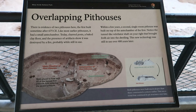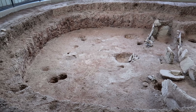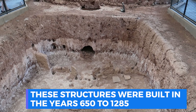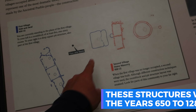So Mesa Verde National Park — what is it all about? Well, it is a park in Colorado that was built to protect man-made objects, mostly buildings that were used by Native Americans many, many years ago. The dates of these pieces of architecture range all the way from the year 650 to the year 1285, when this area was abandoned by the Pueblo people, apparently due to some political and environmental instability.